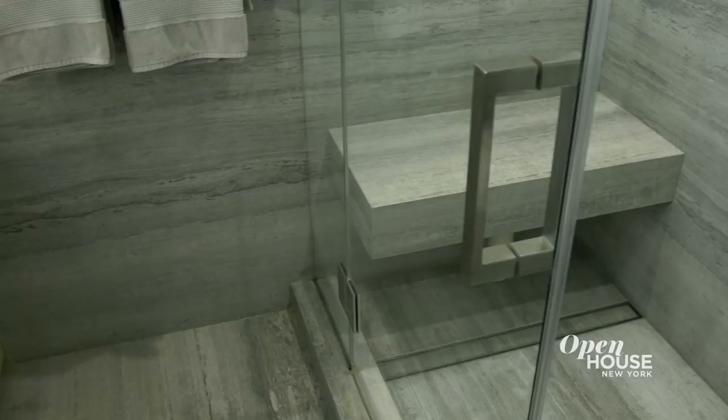A little design tip: if you want to make a space feel more grand, use one material on all the surfaces, just like I did in the master bathroom.